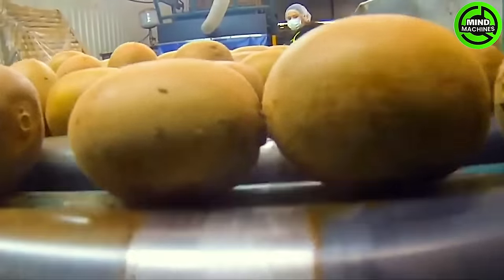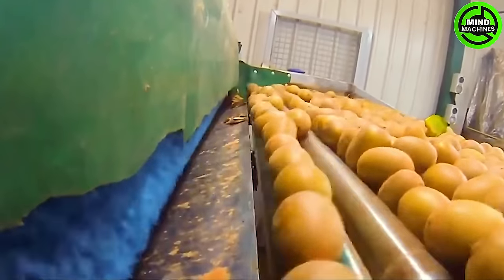This fruit gained popularity among British and American servicemen stationed in New Zealand during World War II.